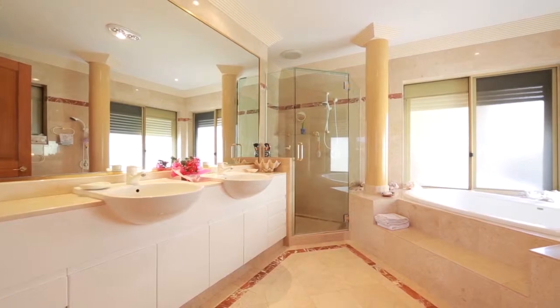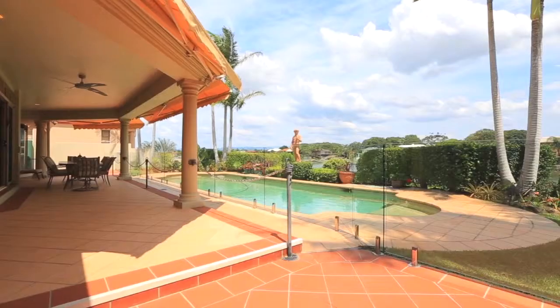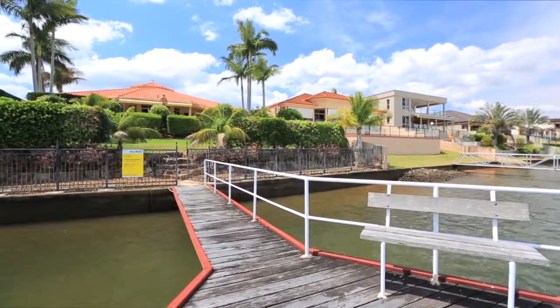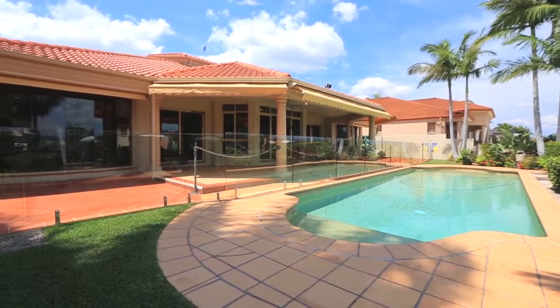Ducted air conditioning, multiple water tanks, covered entertaining area, river views, large pool, manicured gardens and a jetty. 15 Sir Bruce Moore Boulevard, Benoah Waters.